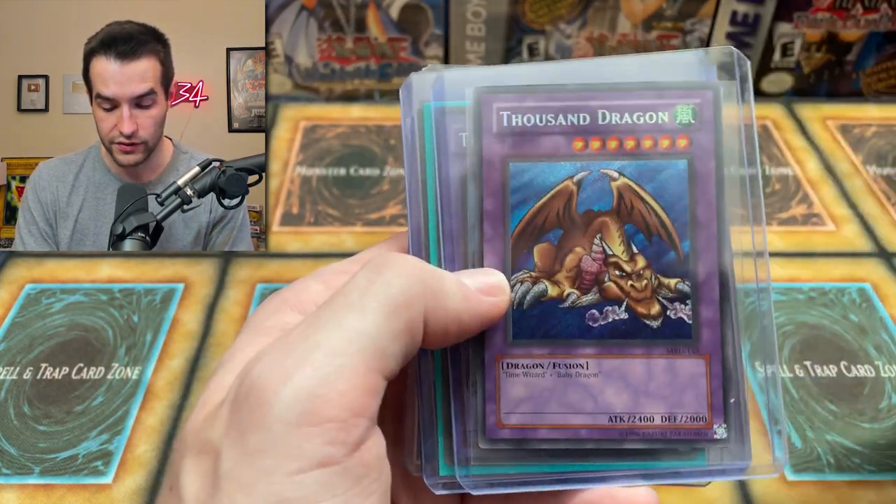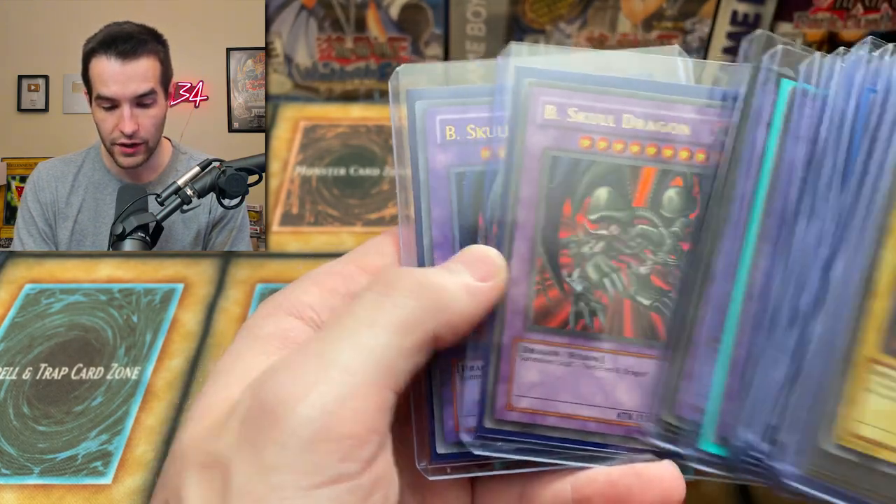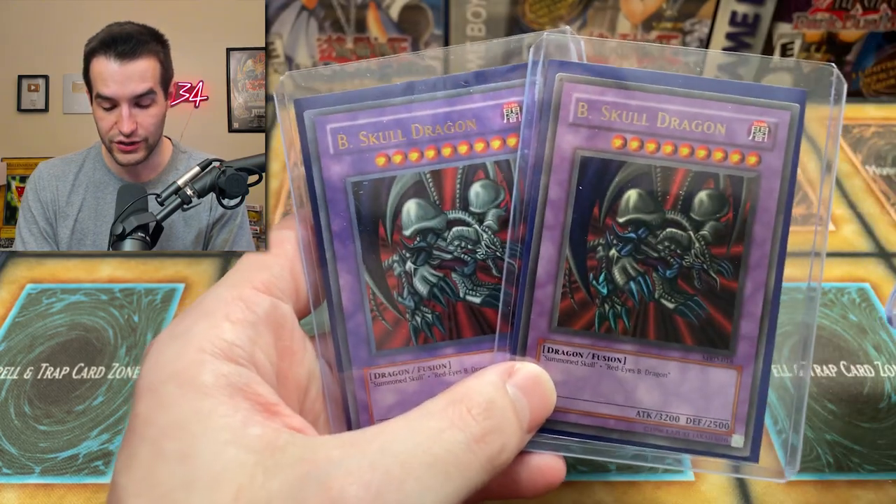This looks like an original — that also looks like an original. Three originals, I think four — I think all those are originals. Beast Skull Dragon Metal Raiders. And there's the reprint — there's just such a huge difference. Let's keep going.